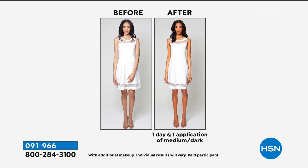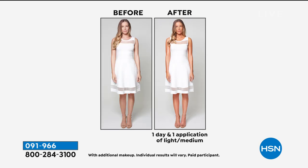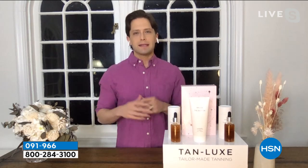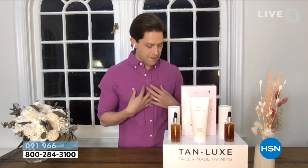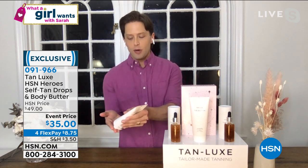I discovered Tan Lux as a host here on HSN, so now that I have my hands in the brand I can bring you the biggest and best values for the brand I fell in love with. We've taken away any confusion around the drops. Just pick up the tanning butter. If you can moisturize your body, you can tan.